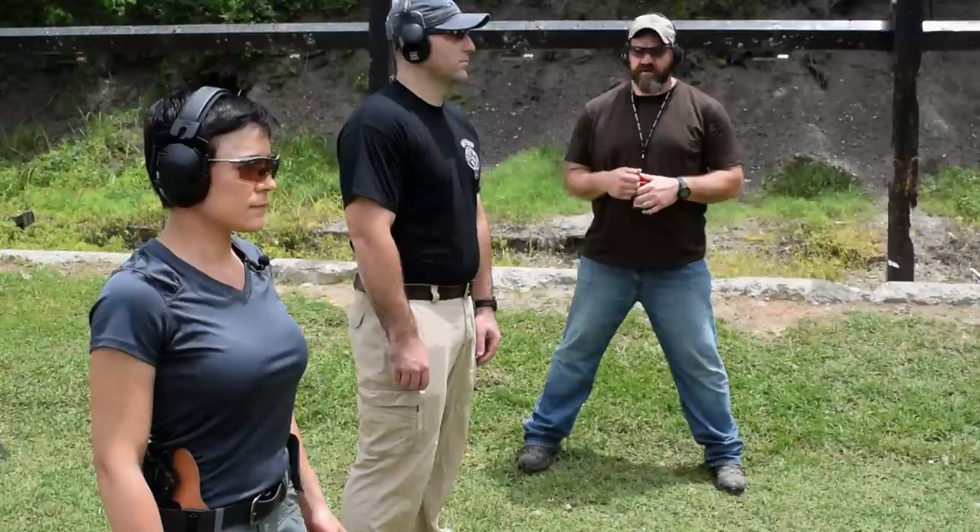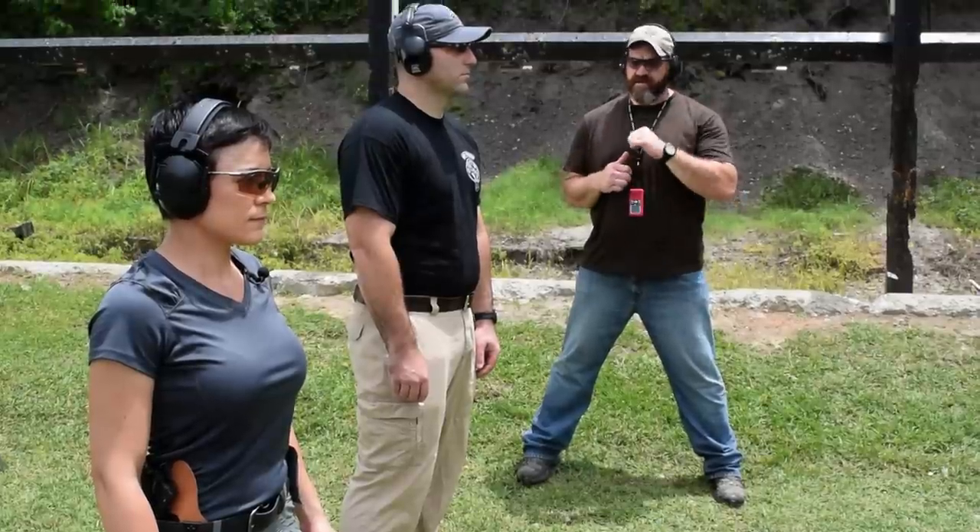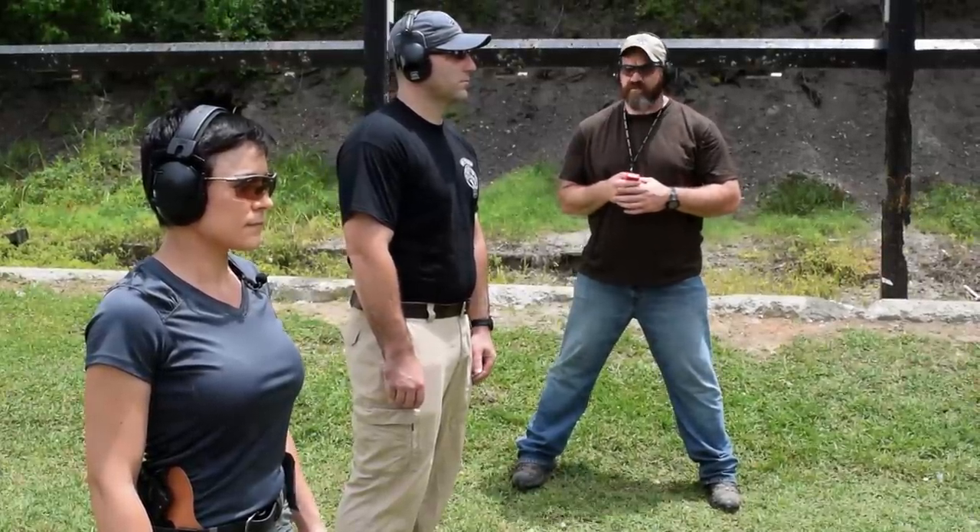Alright shooters, targets are at 10 yards now. We need five rounds in five seconds, center mass. Alright — got to get that gun out, get it up, get on the sights and start getting on the triggers. This is critical distance. Stand by.